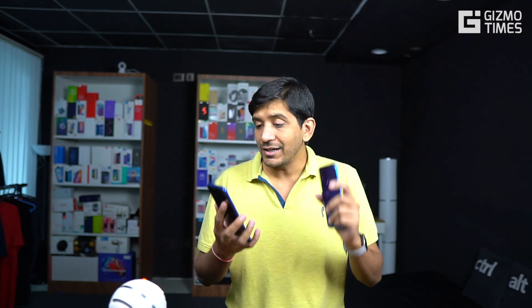Hey guys, this is Chetan for Gizbo Times and you are watching a quick speed test comparison of the Vivo U20 with the Xiaomi Redmi Note 7 Pro. The reason we are considering the Redmi Note 7 Pro over the Redmi Note 8 series is because it comes with the same chipset — the Qualcomm Snapdragon 675 — which is quite a decent platform for midrange performance and midrange gaming, although having the same chipset.